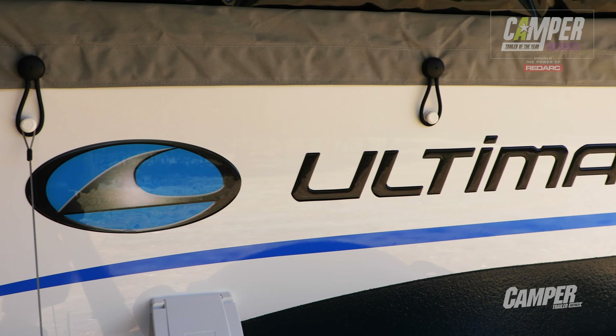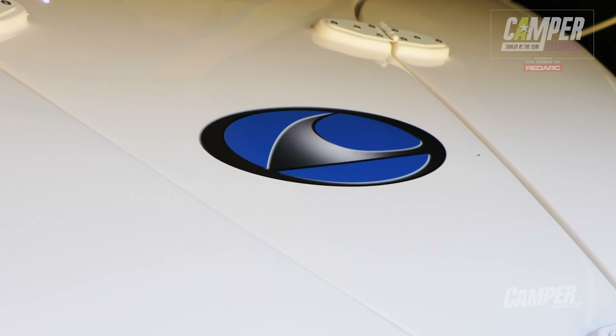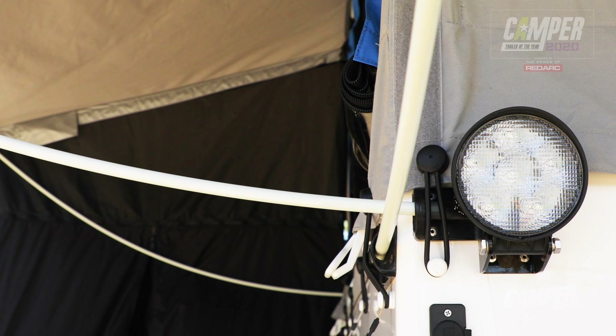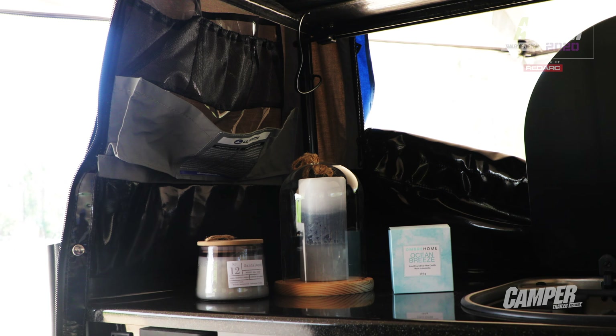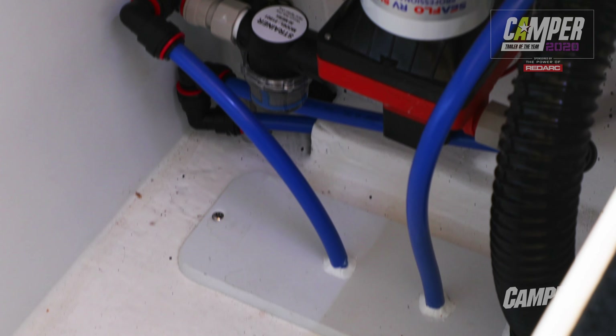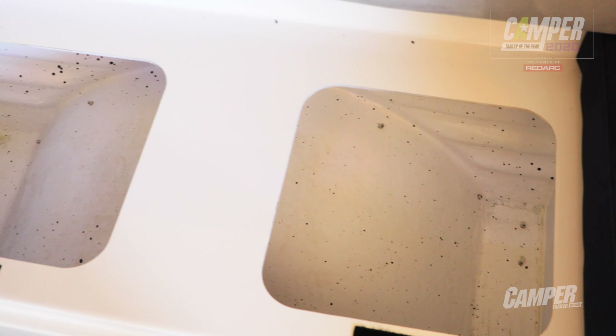Ultimate is renowned for their superb build quality. David, does the Ultimate GT 360 continue that reputation? Not only does it continue it, I think it enhances it. This is a design that's been around for 25 years — you'd think, how much more could you improve on it? But there are over 80 changes in this camper in the last 12 months, and they're all good, positive changes.